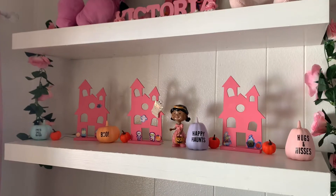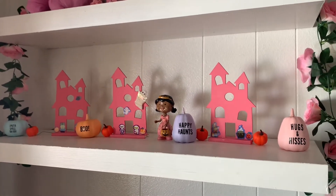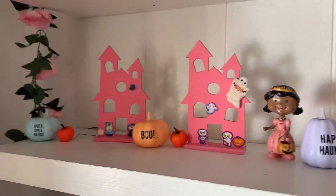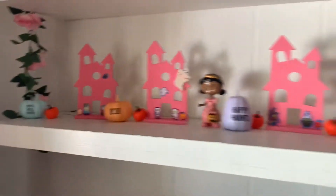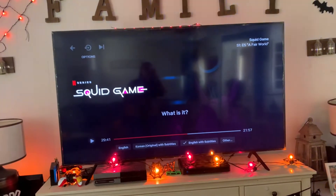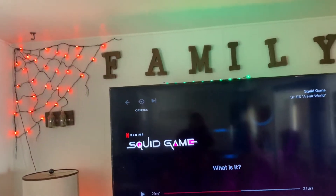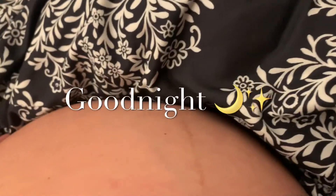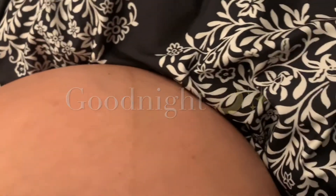I think it looks really cute — so much better than before, with all her little pumpkins. I love it. I am so excited the lights are finally on, and my spiderweb as well! I just wanted to show my belly. It's like 7:30 at night and I am going to call it a night, go to sleep, and rest up for tomorrow.